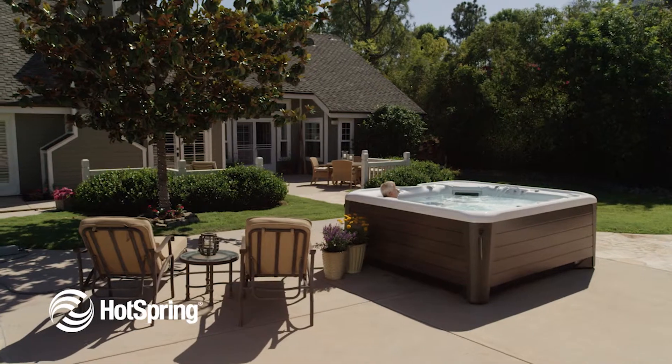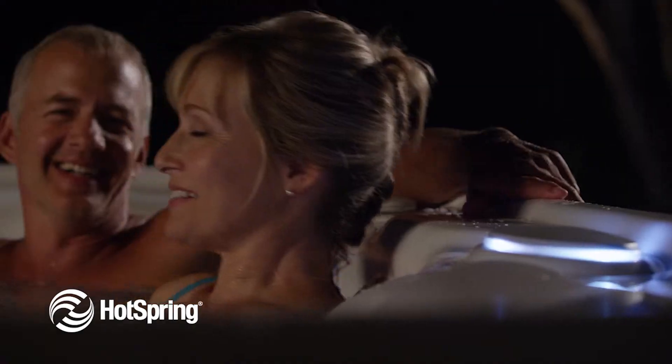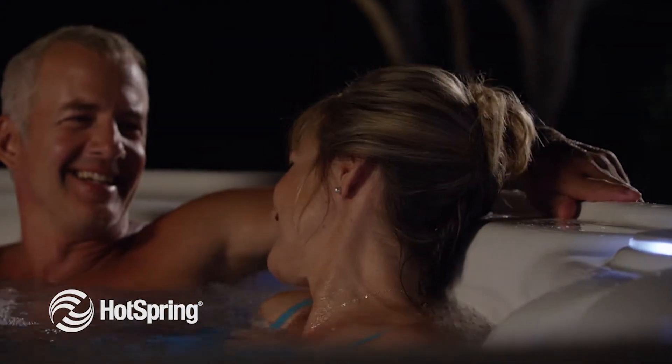So if you'd like more information on how to efficiently transform your hot tub into a cool tub by day and a hot tub by night, contact us now for details.